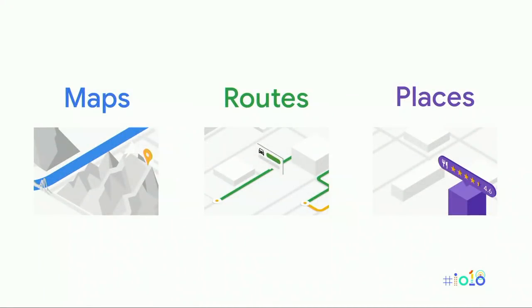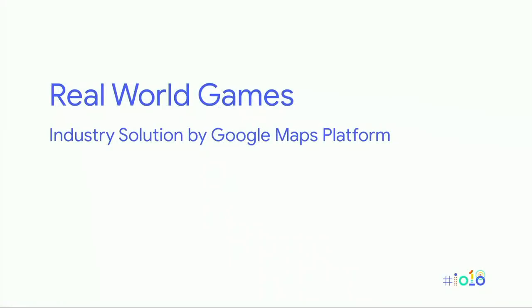We also talked about our core products — the ones you know and love from the last 13 years — maps, places, and routes. These are the foundational building blocks of any location-based experience. Today, I want to talk about how we go beyond the basics with industry solutions. In particular, I want to talk about one of our first industry solutions: Real World Games on Google Maps Platform.